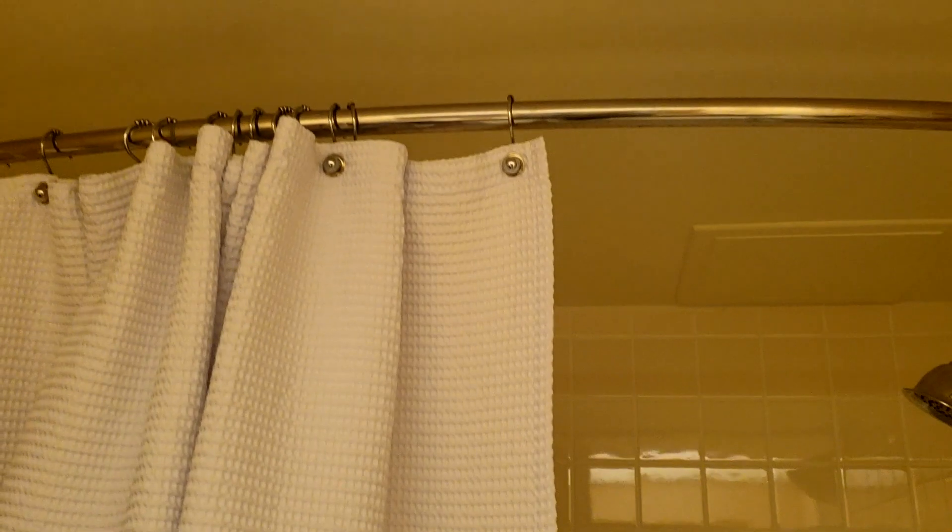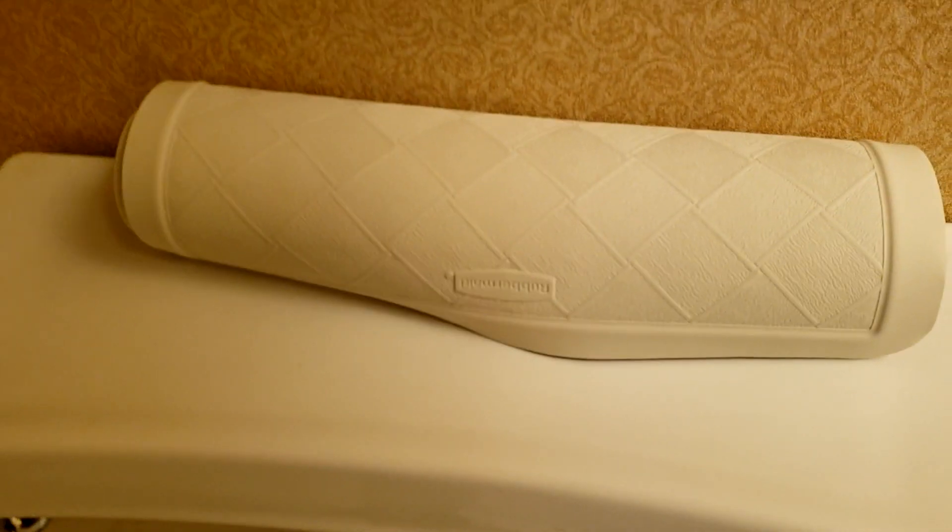I thought we got sandals but it has a little towel there — I didn't even notice that. There's also a bath mat they gave us, which is cool.